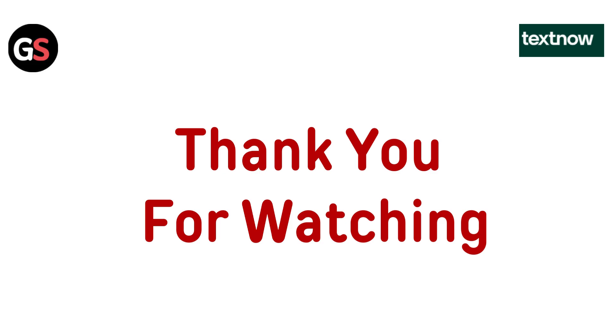Thanks for watching! If you like the video, please hit the Like button. If you want to see more videos, hit the Subscribe button.